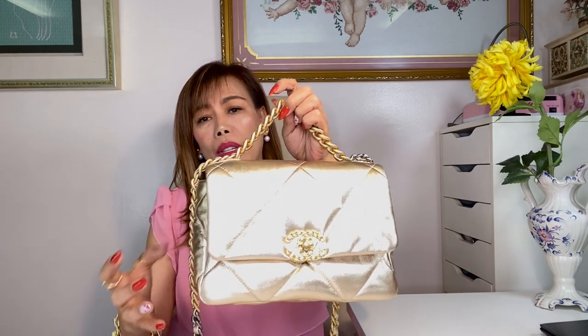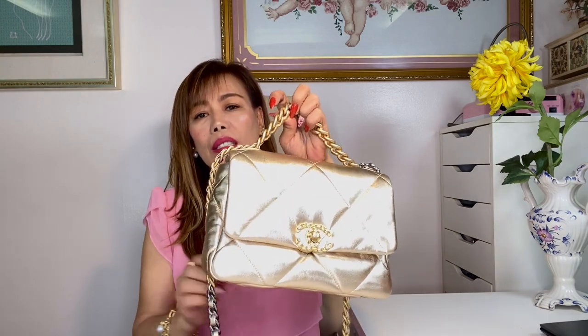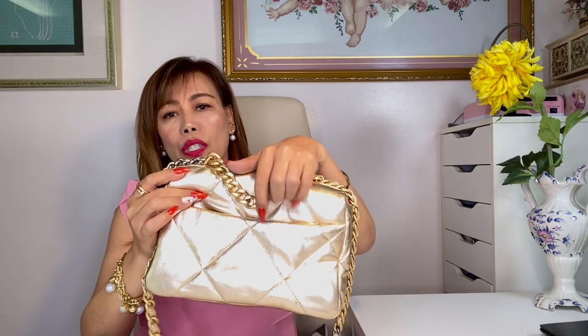The Chanel 19 currently comes in different sizes and I own the smaller version, though they call this medium or regular, which is very confusing for me. The dimensions are 6.2 by 10.1 by 3.5 inches. It's very lightweight and it also comes in a range of different colors and leathers including goat skin, lamb skin, tweed, and many more. This one is in lamb skin.